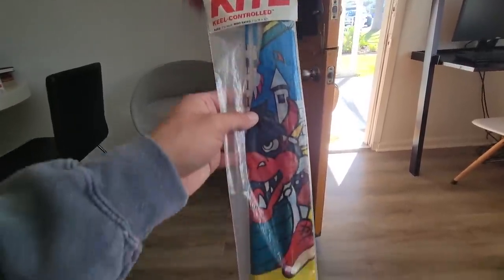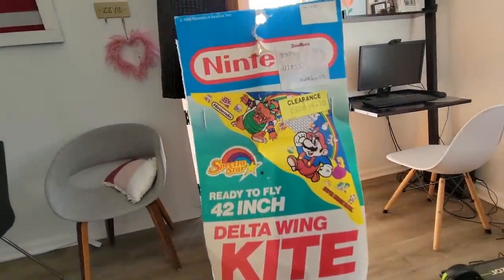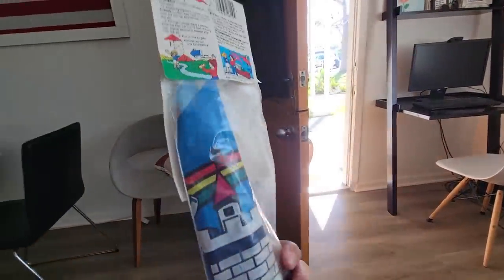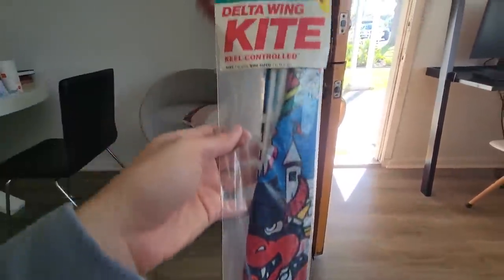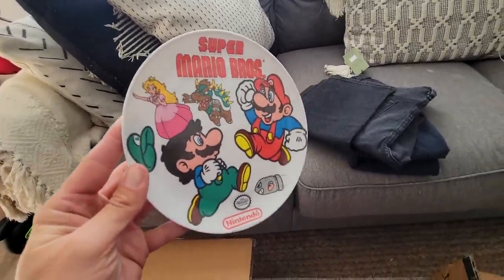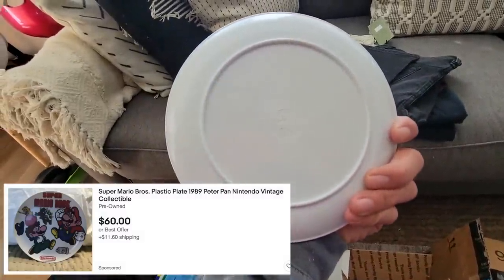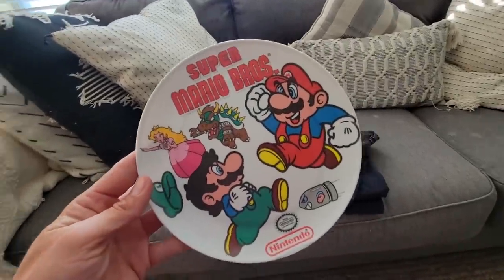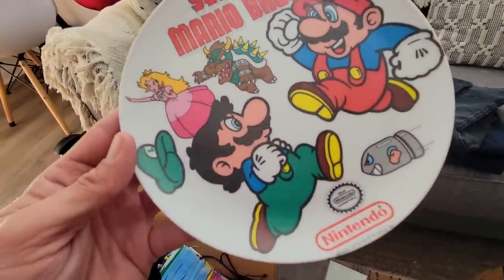Super Mario Bros vintage kite. This is pretty sick. I have rarely, rarely even seen these online. I actually won this in a WhatNot auction from my buddy Greco Fabulous — absolute banger. These are pretty hard to come across and can be very pricey. This is a 1989, made by Peter Pan Industries. They do a lot of different vintage stuff like this, but this is just an absolutely beautiful, absolute banger plate.